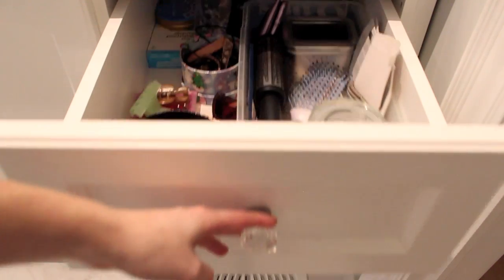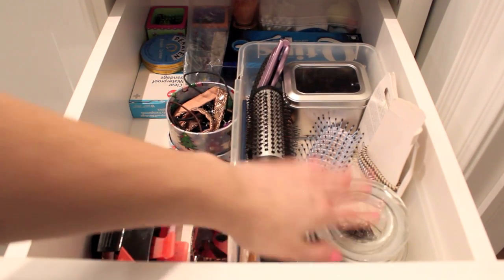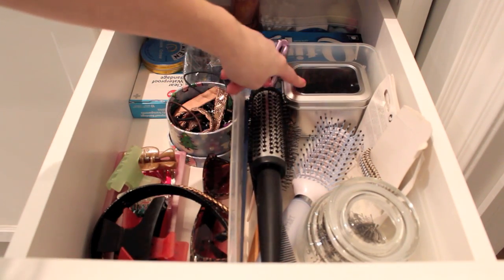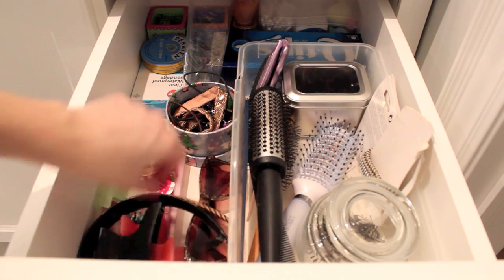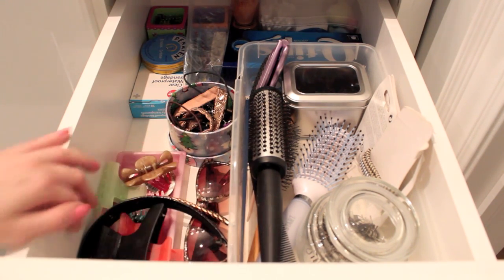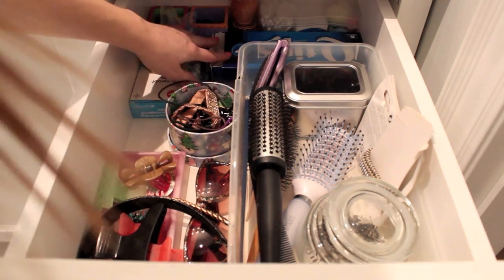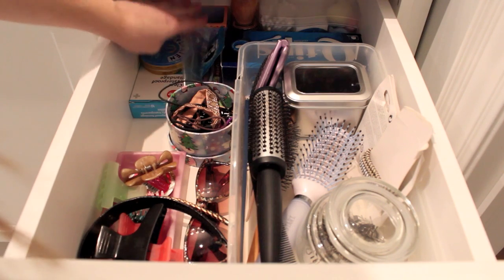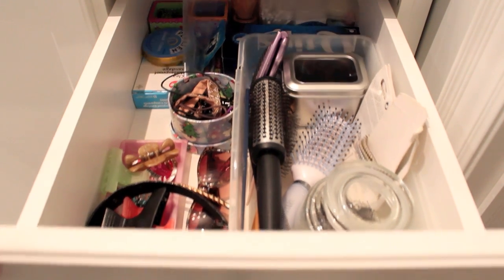Inside the top drawer I just keep my essentials: hair brushes, bobby pins, small elastics, hair ties, headbands, and hair clips — and somehow a pair of sunglasses. In the back I have Q-tips, some ointments, gum, extra toothpaste, Advil, and band-aids. That's everything inside the top drawer.